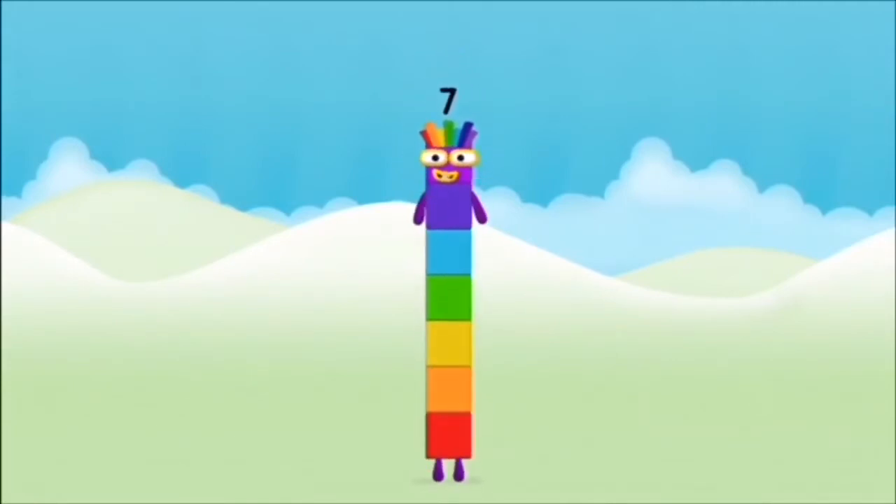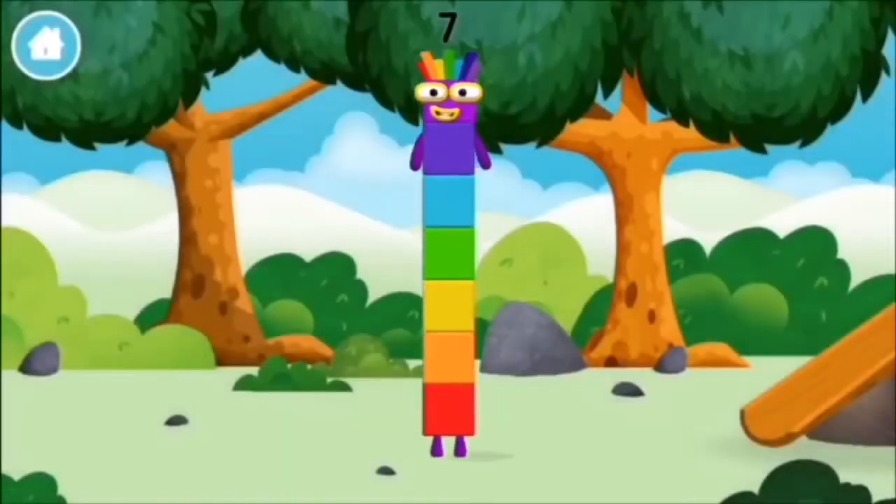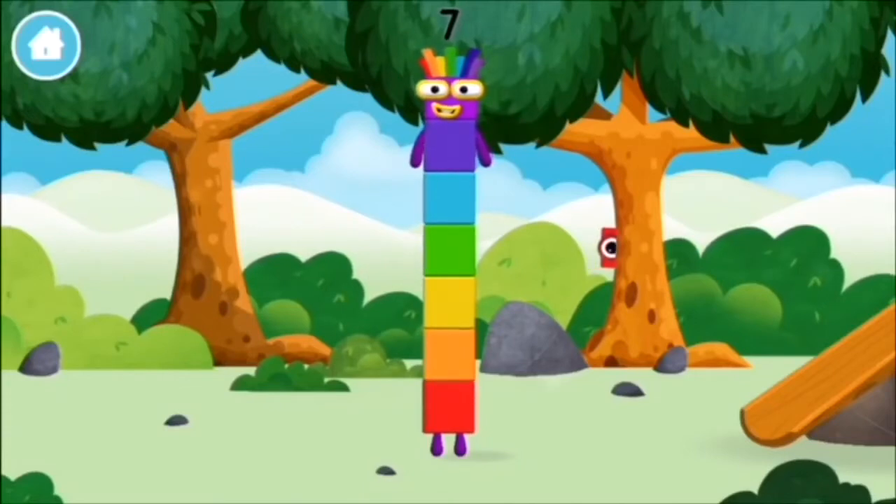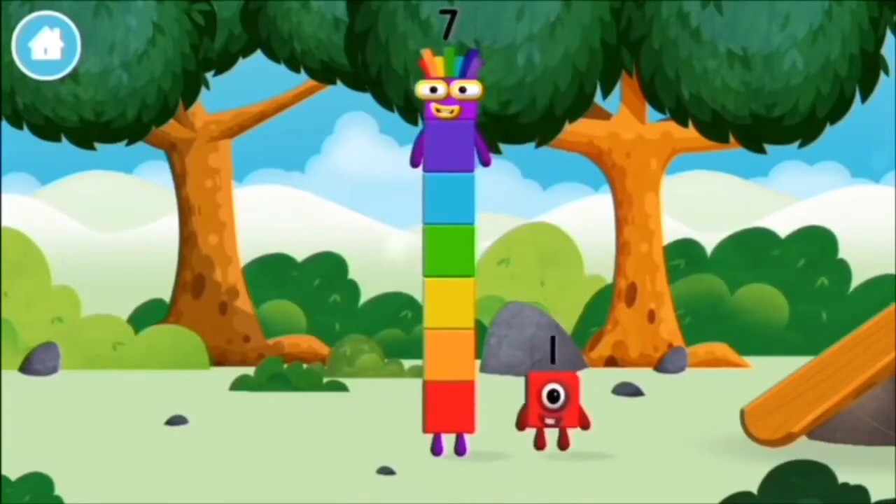Amazing! You made number block 7! You made a new number block. You found a number block.